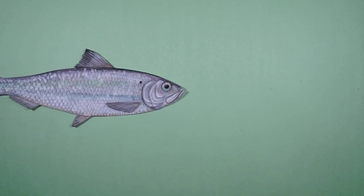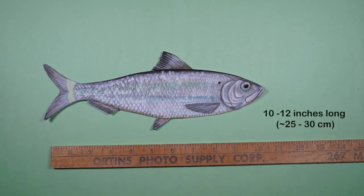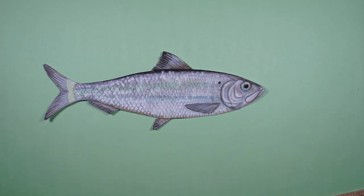River herring are seemingly unremarkable fish at first glance. They are small in size, with silver scales and large eyes, but there is more to them than meets the eye.